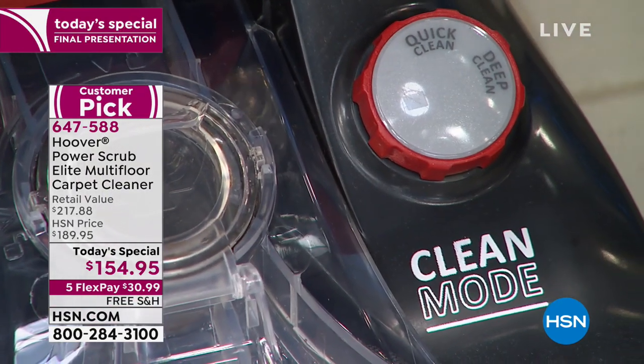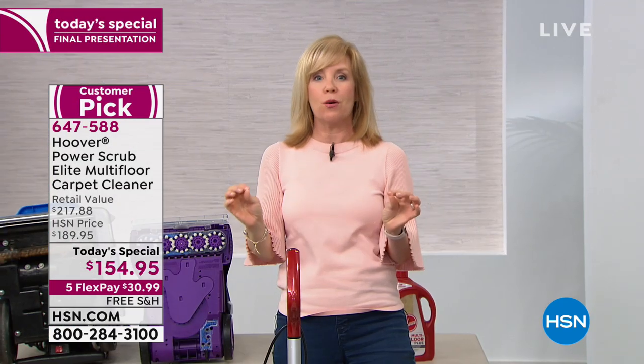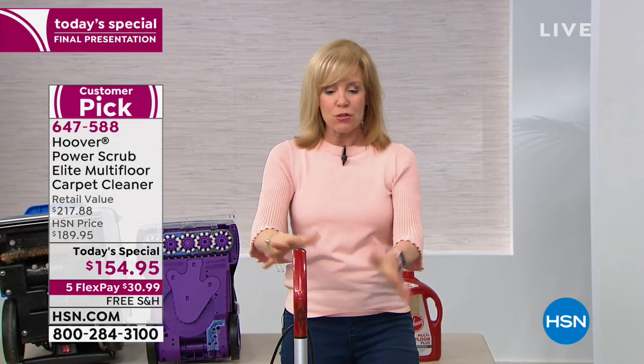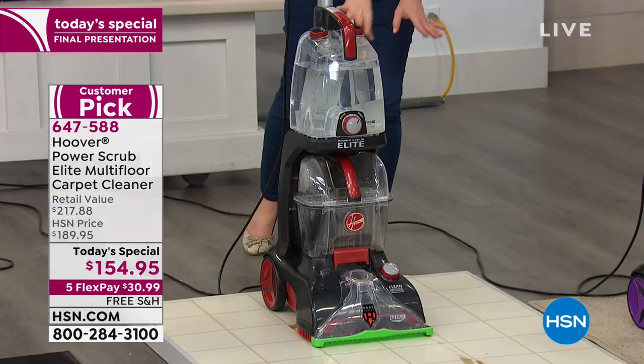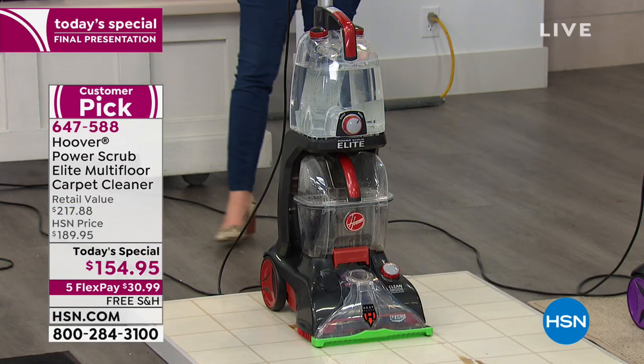You've got a deep clean and a quick clean mode. Quick clean dries your carpets in 45 minutes — it's the only unit we have that has that. The nice large capacity tanks — even though they're larger, it still only weighs 18 pounds, so it's still considered lightweight.